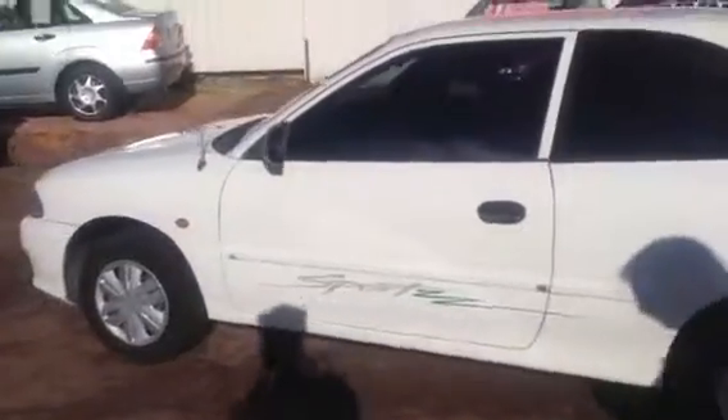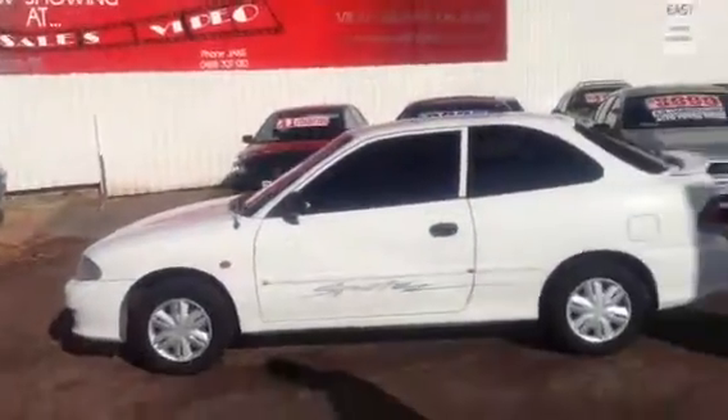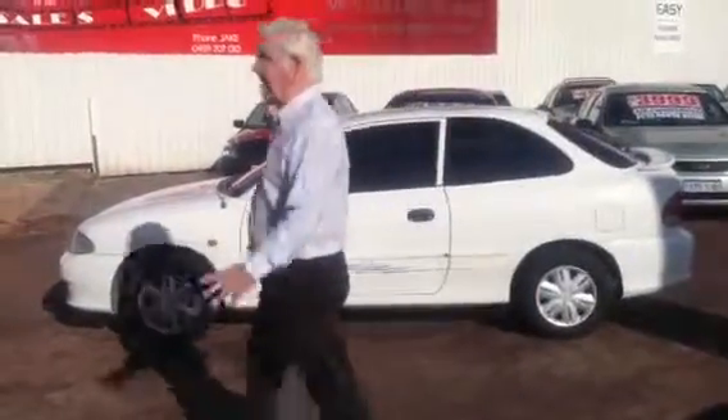My name is Bob. My telephone number is 0499 993 656. It's a $2,000 value.